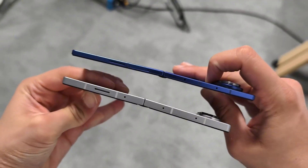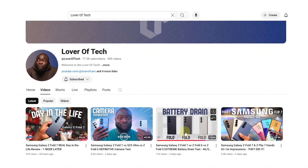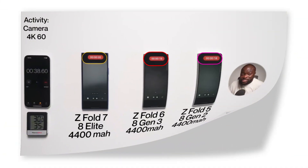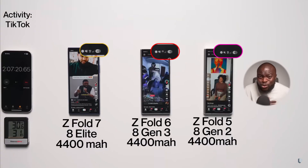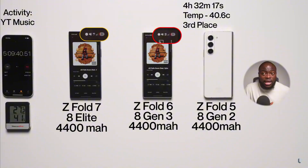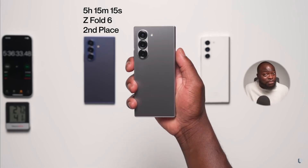But how does it hold up in practice? Ben from Lover of Tech put it to the test in a real-world battery drain challenge involving 4K video recording, Instagram Live, YouTube streaming, TikTok browsing, and music playback. The result: the Galaxy Z Fold 7 lasted 5 hours, 36 minutes, and 31 seconds of screen-on time — about 21 minutes longer than the Fold 6 in the exact same test, which managed 5 hours and 15 minutes.